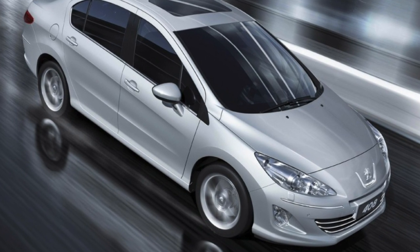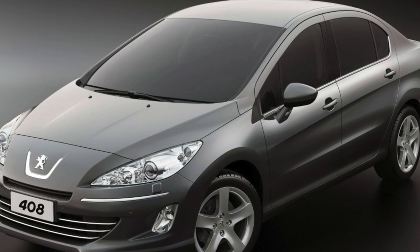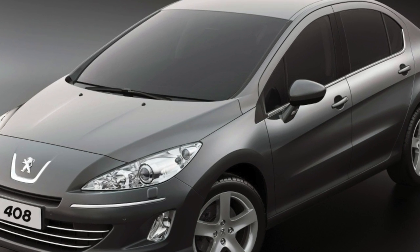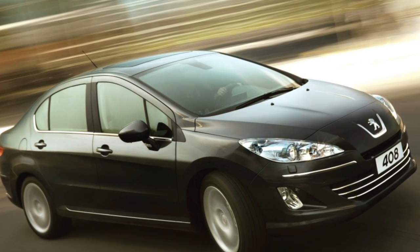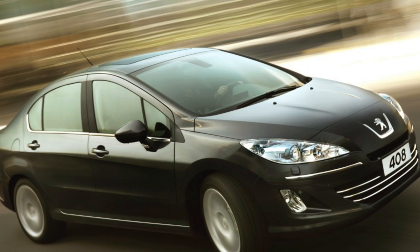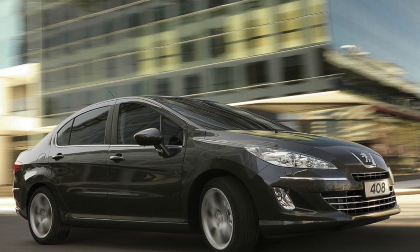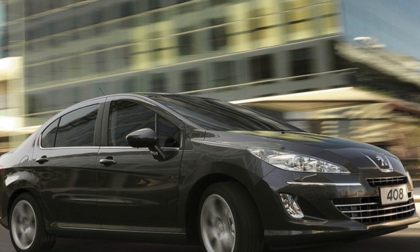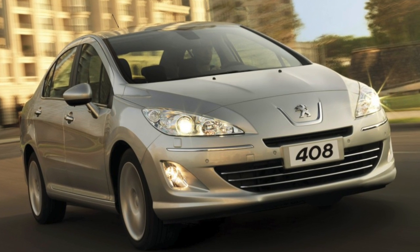It is noteworthy that the 408th and the Peugeot 407 have practically nothing in common. In fact, our sedan is built on a common basis with the 308th hatchback of the first generation. Only in comparison with it, the sedan has an increased wheelbase length, which made it possible to make the rear row more spacious and comfortable. The aggregate components — engines and gearboxes — are almost the same for both cars, and the design of the front panel and dashboard are also identical.